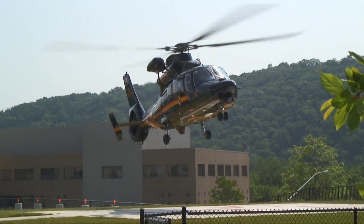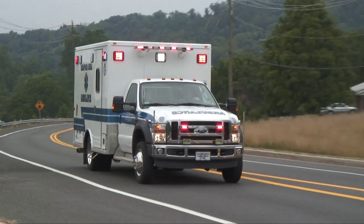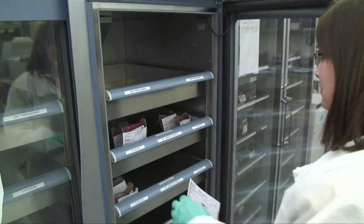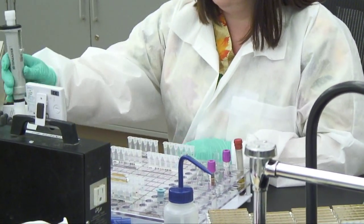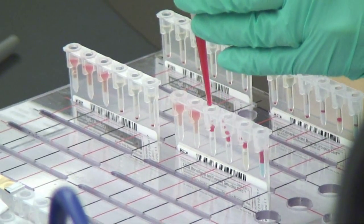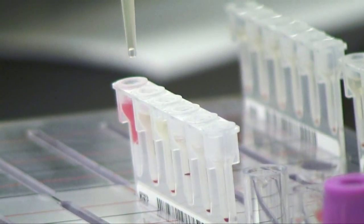When a trauma patient arrives, technicians in the blood bank lab must quickly cross-match blood to determine its compatibility and issue blood for immediate transfusion. These lab technicians play a critical role in saving lives. When a sample enters the blood bank, the technician will first determine the patient's blood type. Then an appropriate unit of blood will be selected. Next, compatibility testing is performed to determine if that unit can be safely transfused, and the compatible blood is then dispensed so that it can be given to the patient.